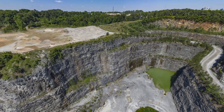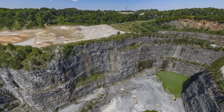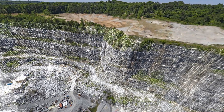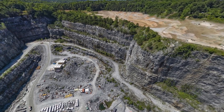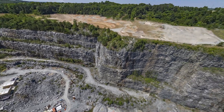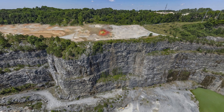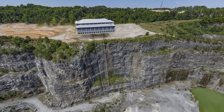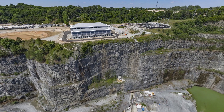In an effort to repurpose the former Bellwood Quarry, in 2016 the quarry was first drained of water to prepare for this landmark project, as well as analyzed and fitted with extensive safety elements. The project kicked off with blasting and the creation of a 400-foot vertical shaft to connect the reservoir to the new state-of-the-art Bellwood Pump Station.